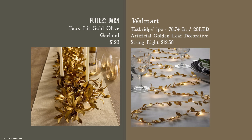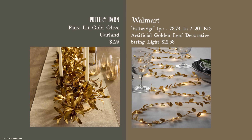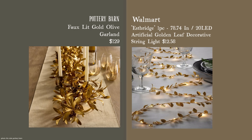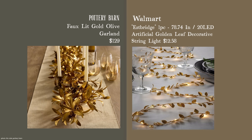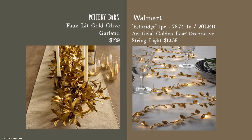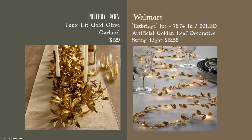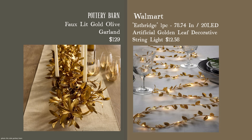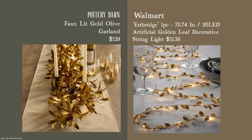The first alternative is an artificial golden leaf decorative string light at a very affordable price — 78 inches long versus the Pottery Barn's 60. However, because it's quite thin you do have to wind and weave it, though I'm sure it could look much prettier than shown in the image. If you want the same feeling but definitely don't have that budget, this one is very affordable.